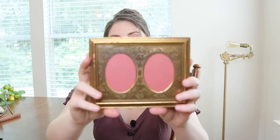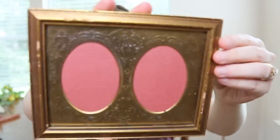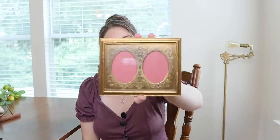Then I found this double oval frame — it was two dollars and it just has the most gorgeous detail in the metal. I'm so excited to put something in there. I don't know if I should do little silhouettes, bird botanicals on each side, or if I could find some really pretty small antique photos. I hardly ever find things that look like this — I have maybe one other.